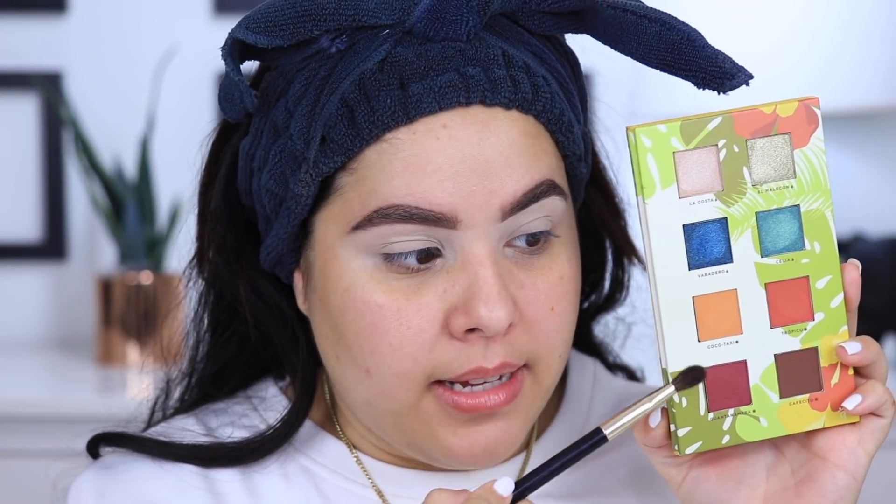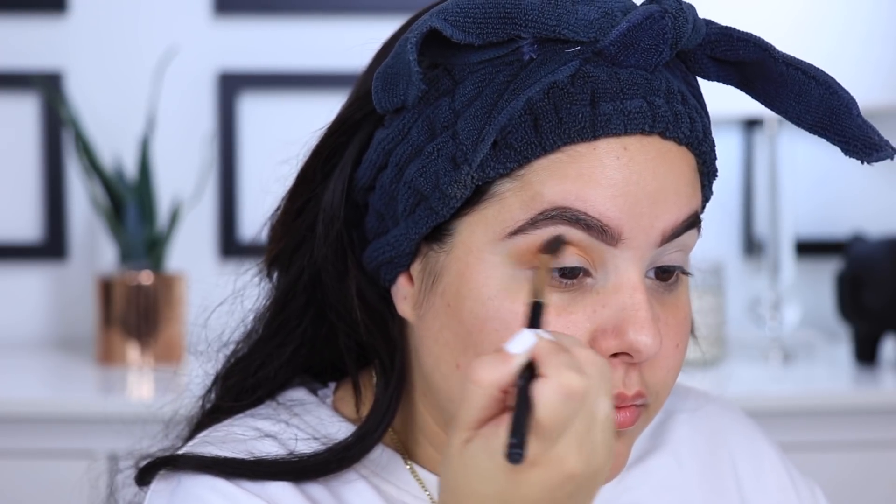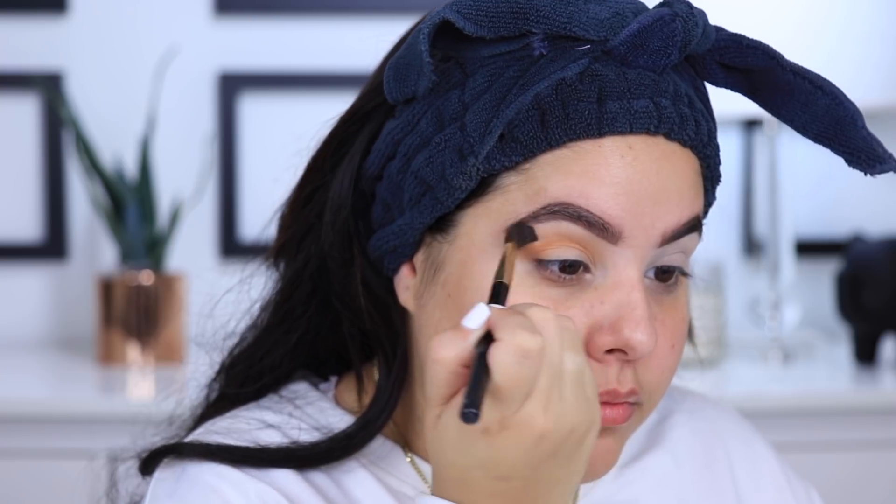I'm going to start off by taking the shade Coco Daxine, which is right here, and I'm going to apply this in my crease. Look at that pigment — it is so pigmented. I'm going to apply this in my crease from inner corner to outer corner and really smoke it in there because I'm going for a super blown out smoky eye. The shadows blend so easily. By the way, I'm using a super old Chanel brush, Chanel number 12 — I got this years ago and I freaking love this brush.